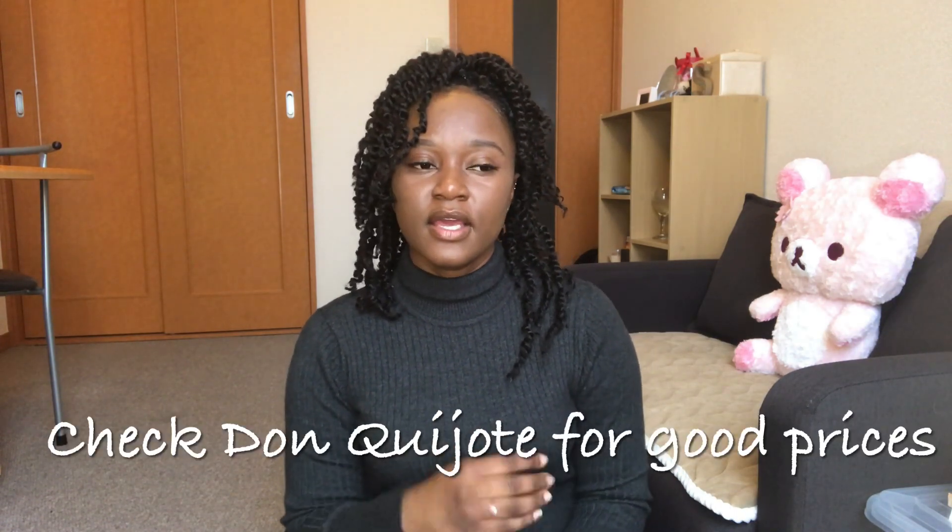My next tip is to shop at discount supermarkets. Some supermarkets are way more expensive than others. I go to Big A, which is a discount supermarket near me — it's a lot cheaper than the other supermarkets. Also, if you go to supermarkets in the evening, perishable items like vegetables and freshly prepared meals are usually discounted because they don't want to carry them over to the next day. So going in the evening rather than the morning can save you money on vegetables and ready-made meals.